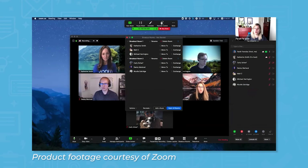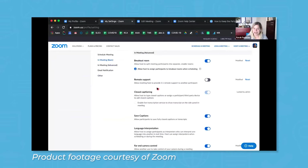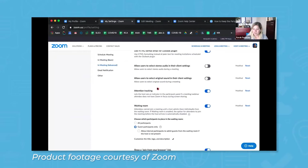Zoom comes with a breakout rooms feature that lets you split up meeting participants into small groups. Meeting hosts have access to security features, which let you lock a meeting to prevent others from joining, enable a waiting room so attendees can only join after you admit them, and perform other privacy-related functions such as hiding profile pictures.